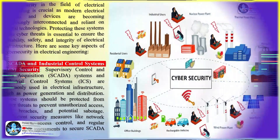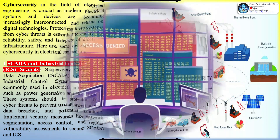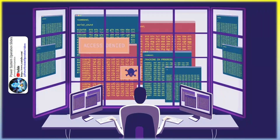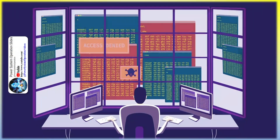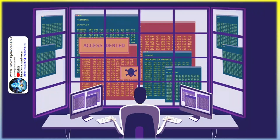Cybersecurity in the field of electrical engineering is crucial as modern electrical systems and devices become increasingly interconnected and reliant on digital technologies. Protecting these systems from cyber threats is essential to ensure the reliability, safety, and integrity of electrical infrastructure. Key aspects include SCADA and industrial control systems (ICS) security: SCADA systems and ICS are commonly used in electrical infrastructure such as power generation and distribution, and should be protected from cyber threats to prevent unauthorized access, data breaches, and potential sabotage. Implement security measures like network segmentation, access control, and regular vulnerability assessments to secure SCADA and ICS.